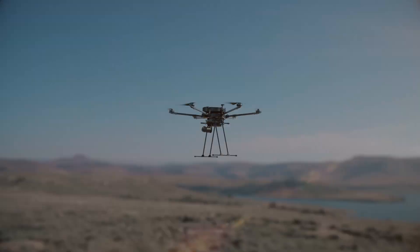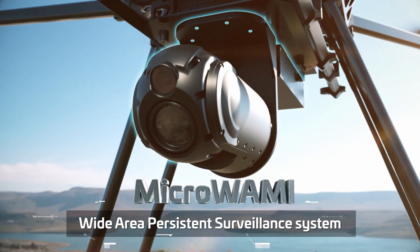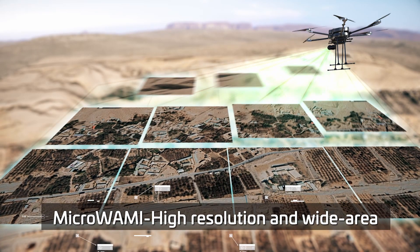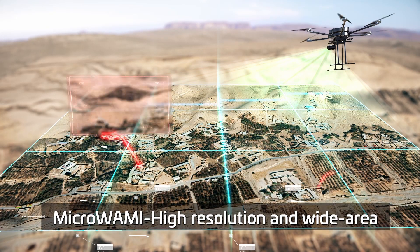Introducing MicroWAMI, Elta's revolutionary miniature payload that monitors a wide area with high resolution. MicroWAMI generates a detailed image of the area using a mosaic of still images.